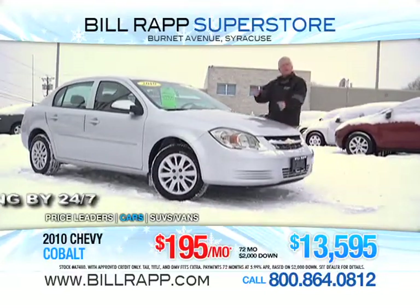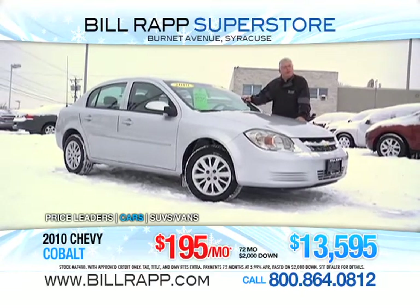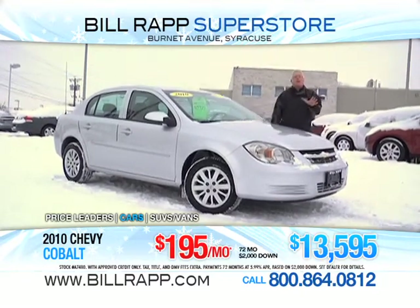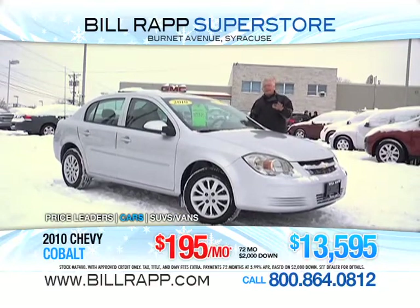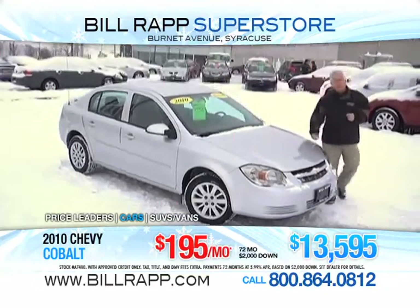Check out compact cars like this silver metallic 2010 Chevy Cobalt. This is an LT model, 5-passenger, front-wheel drive, 4-cylinder, fantastic on gas, and decent on the traction as well. This one's green-tagged at $13,595.